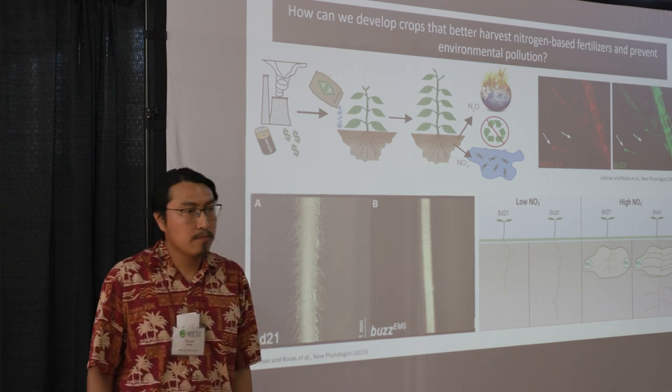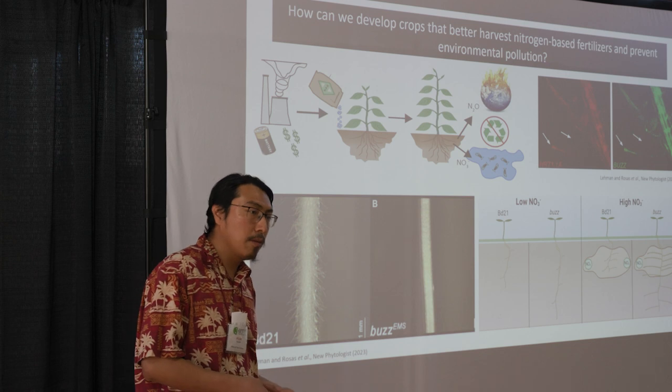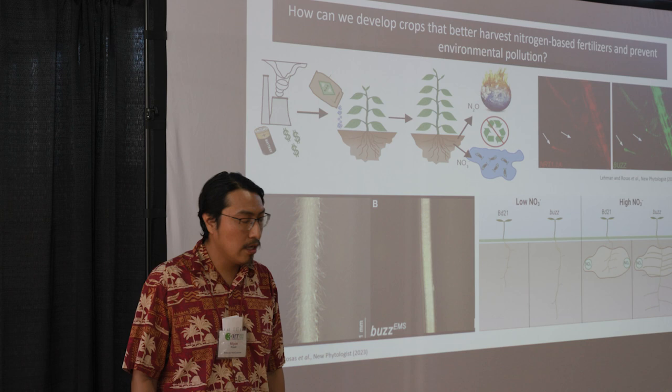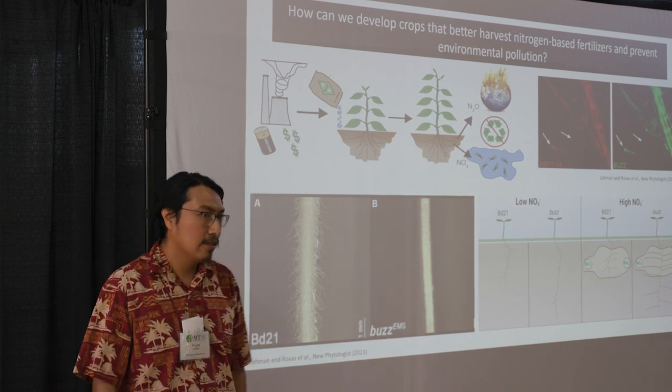By studying this trait, we can hopefully engineer crops that are much more efficient at enhancing nitrate uptake, and hopefully we can move towards a more sustainable agriculture without sacrificing agricultural yield. This will hopefully help keep our lakes clean for us to enjoy on hot summer days. Thank you.